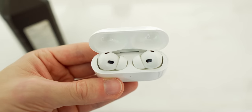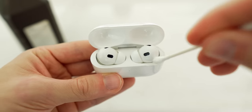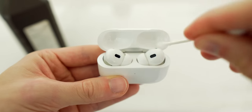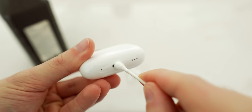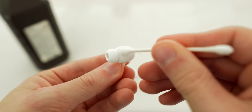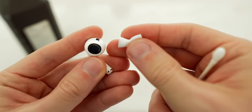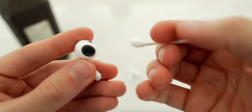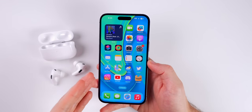Just use rubbing alcohol — 90% or above is preferred — use Q-tips and a microfiber cloth. Make sure to avoid using anything metal on the mesh vents of the AirPods, as you don't want to damage that. Also avoid getting any liquid on the charging coils or inside the AirPods vents. So those are some quick tips and tricks for the AirPods Pro first and second generation.